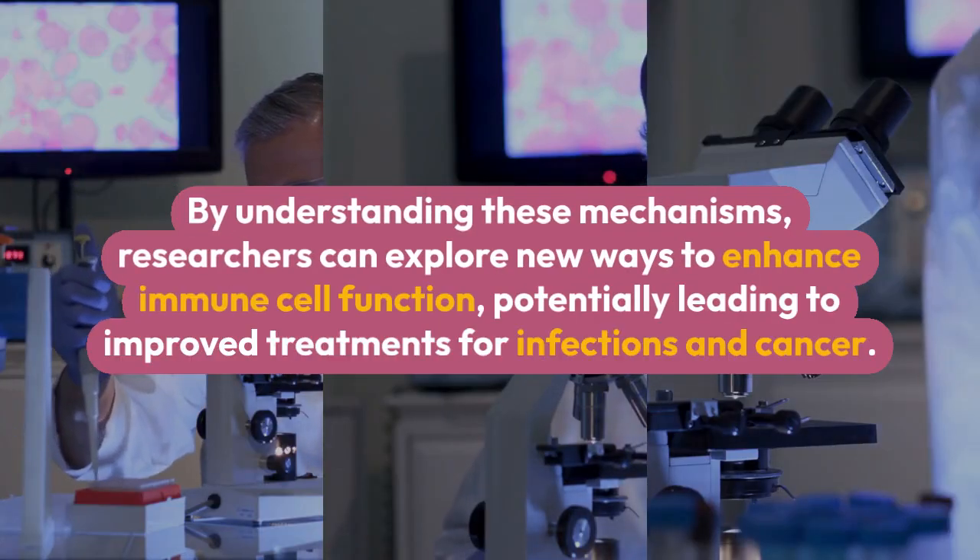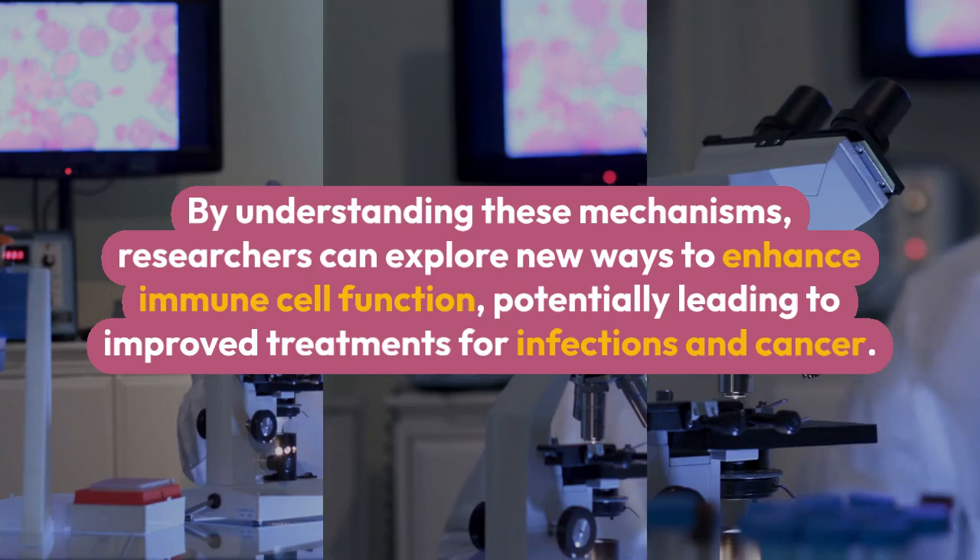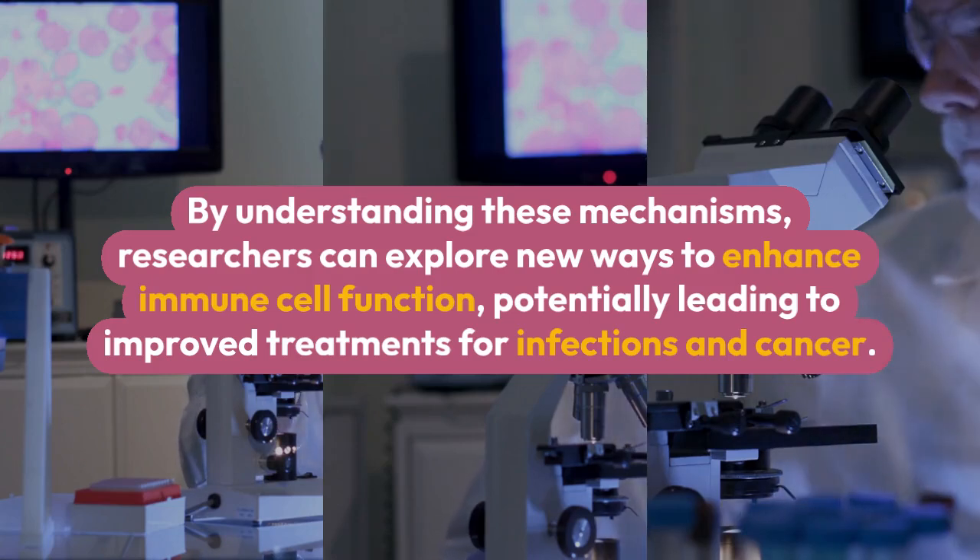By understanding these mechanisms, researchers can explore new ways to enhance immune cell function, potentially leading to improved treatments for infections and cancer.